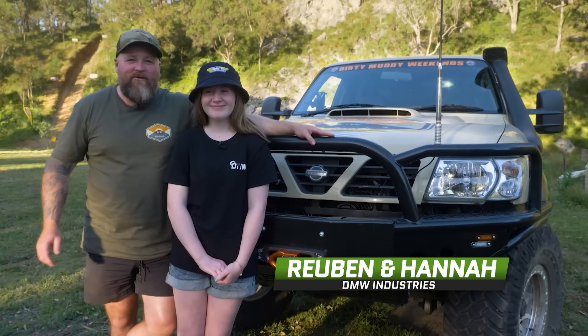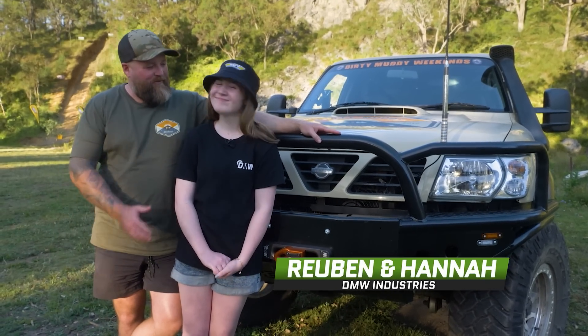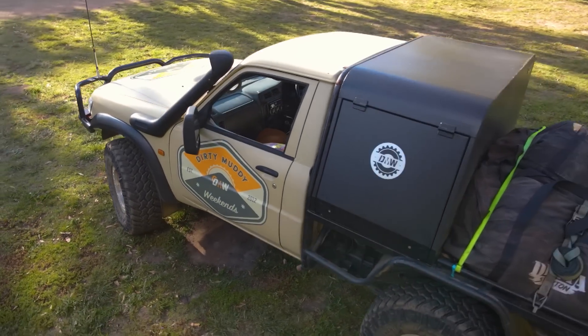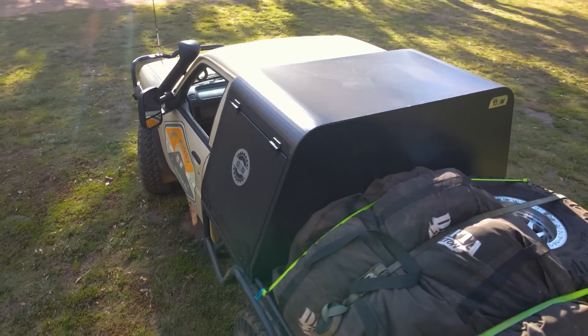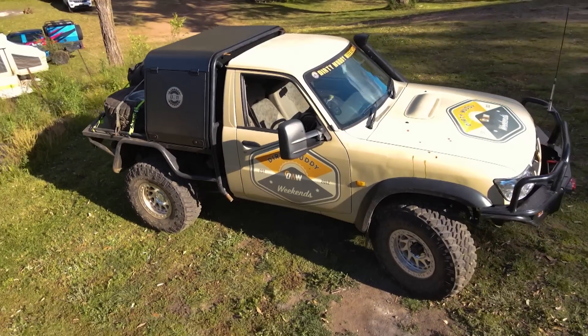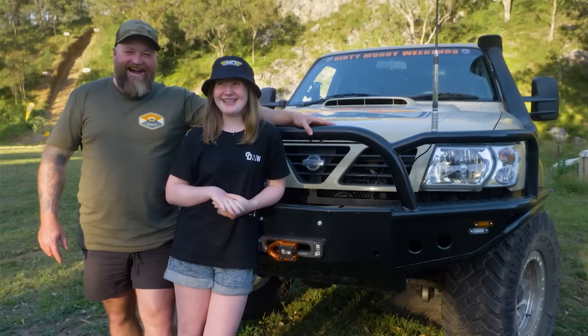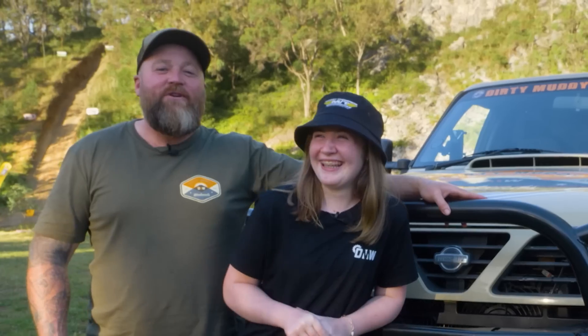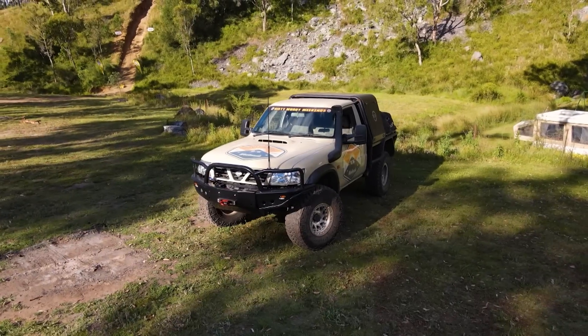G'day folks. I'm Reuben from DMW, and this is my beautiful daughter Hannah. Today I've got this Nissan Patrol with one of my awesome locker boxes on the back. Hannah reckons she's convincing Dad to make it her first car — she's wishing! Hannah, what do you reckon — shall we show them around the rig?